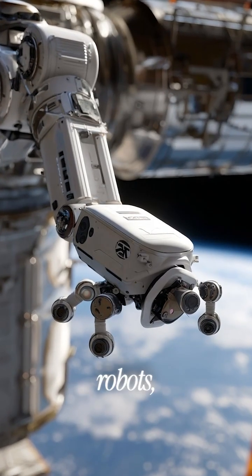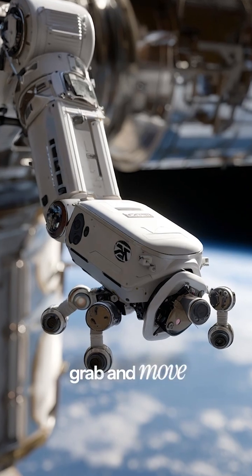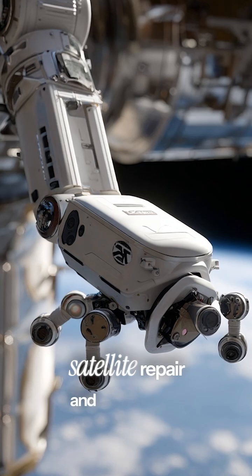Revolutionary tentacle-armed robots called Astro-BREACH prove they can grab and move objects in zero gravity. This technology could revolutionize satellite repair and space debris cleanup.